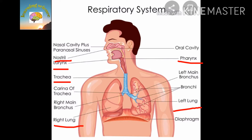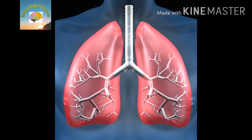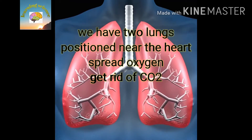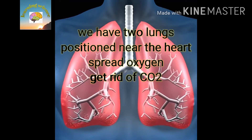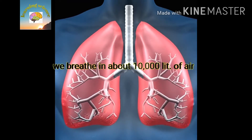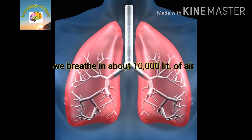The lungs are a pinkish, spongy organ in our body. We have two lungs, positioned near the heart. They filter oxygen and get rid of carbon dioxide. We breathe about 10,000 liters of air every day.